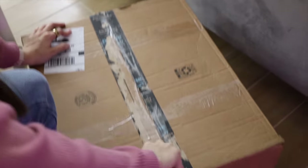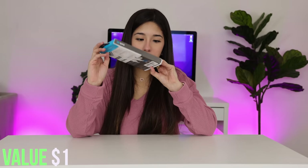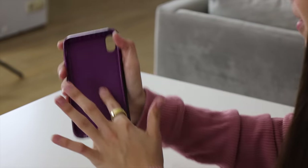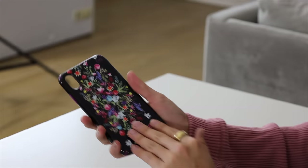Another box! Next thing we have is an iPhone case — an iPhone XS Max case. Unfortunately I don't have this phone, but this is a pretty little case: purple on the inside and flowers on the outside. If you have this iPhone, this will work perfect for you. It's really, really cute. I like it.